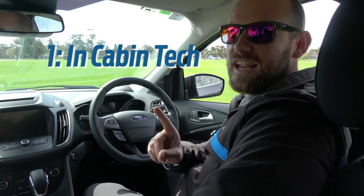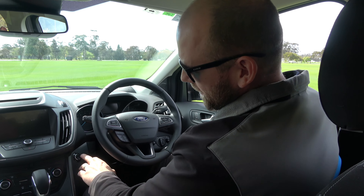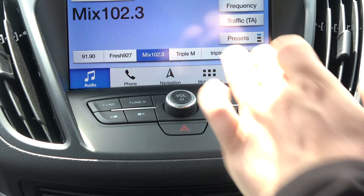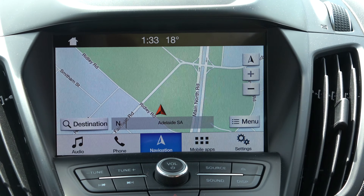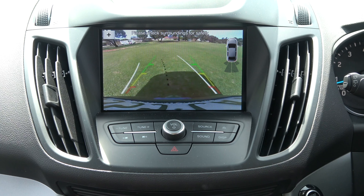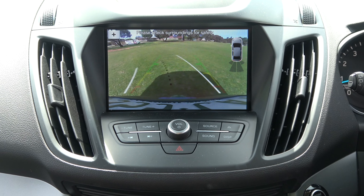So number one's got to be the in-cabin tech. You've got push-button start, phone connectivity with Apple CarPlay and Android Auto, and in-built satellite navigation. And best of all, it's got a huge 8-inch screen with the reverse camera and sensors at the back.